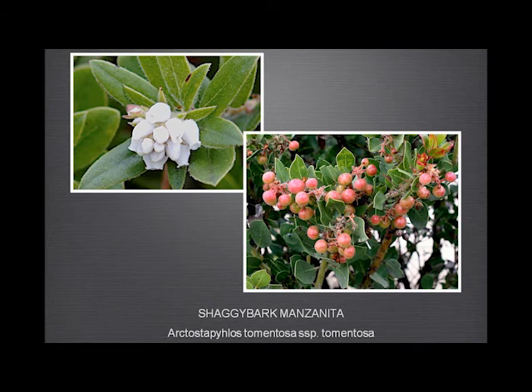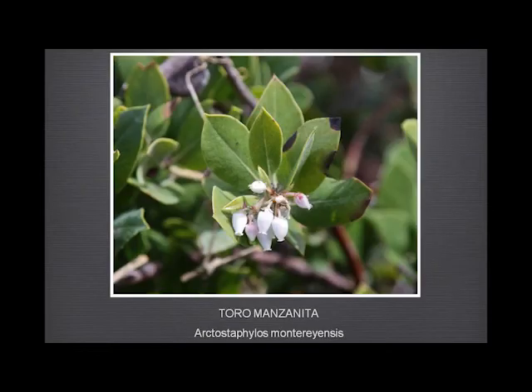Manzanitas — we have quite a few, nothing like as many as Fort Ord. We have the shaggy-bark manzanita with its very distinctive bark, and the Toro manzanita, which also has somewhat shaggy bark so you can't just rely on that. One feature of this is that the leaves all like to point up to the sky. And this one I believe is also endemic to Monterey and San Benito counties.